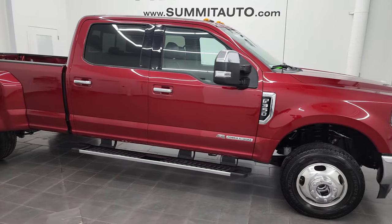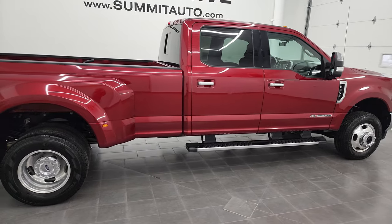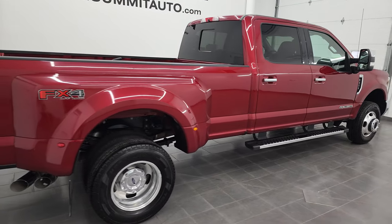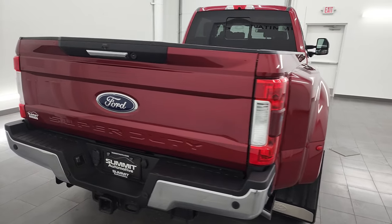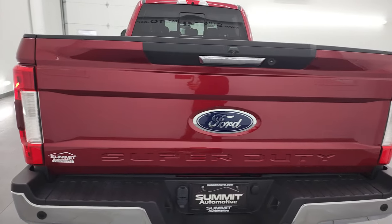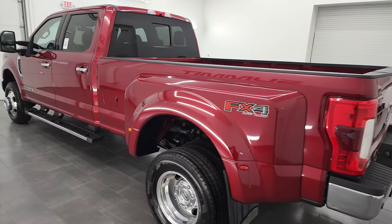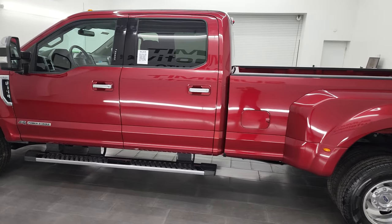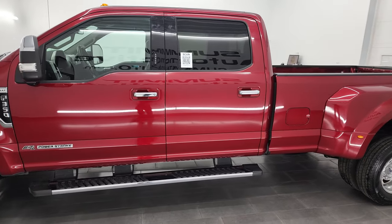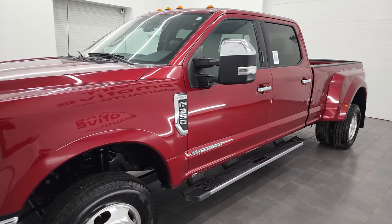Hey, this is Brett and this 2018 Ford F-350 crew cab long box dual rear wheel is stock number 13403Z. I am here at Summit Automotive in Fond du Lac, Wisconsin, your new and used heavy duty truck headquarters. This 2018 Ford F-350 has the 6.7 liter Power Stroke diesel engine, paired up with the 6-speed automatic transmission.